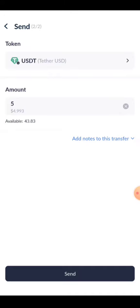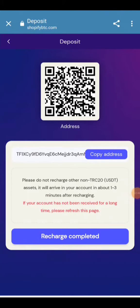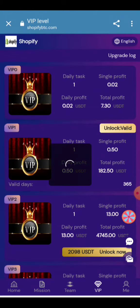After that, the transaction will be confirmed and your amount will be received. A Recharge Completed button will appear — click on it and your recharge will be completed successfully. You can watch your recharge get confirmed here.